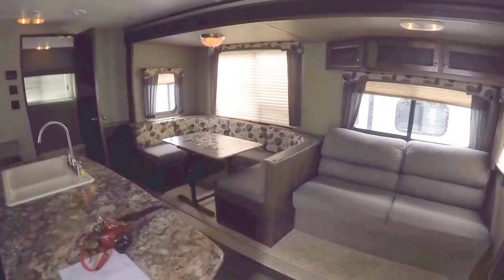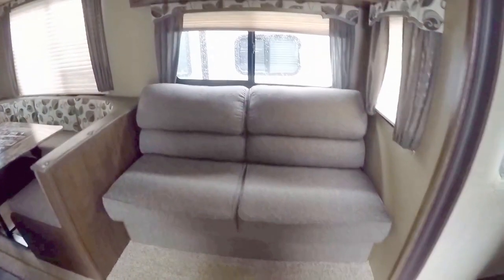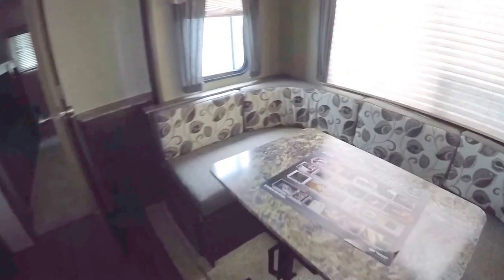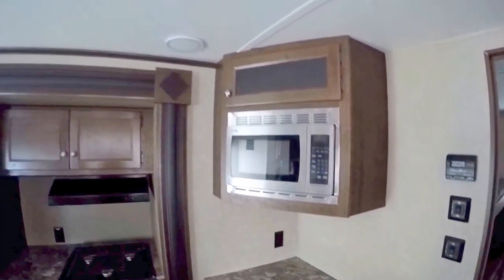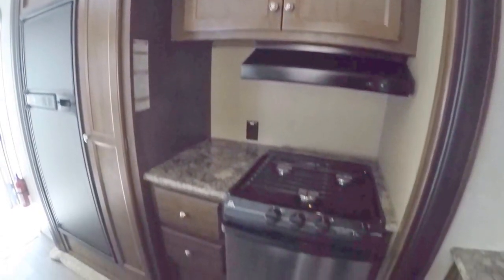As I walk inside, we've got the big slide, a couch that goes into a bed with plenty of storage up above it, then we've got the U-shaped booth — and this table does go outside. We've got the big countertop over here, stainless steel microwave right above it, TV antenna right above that, plenty of storage.